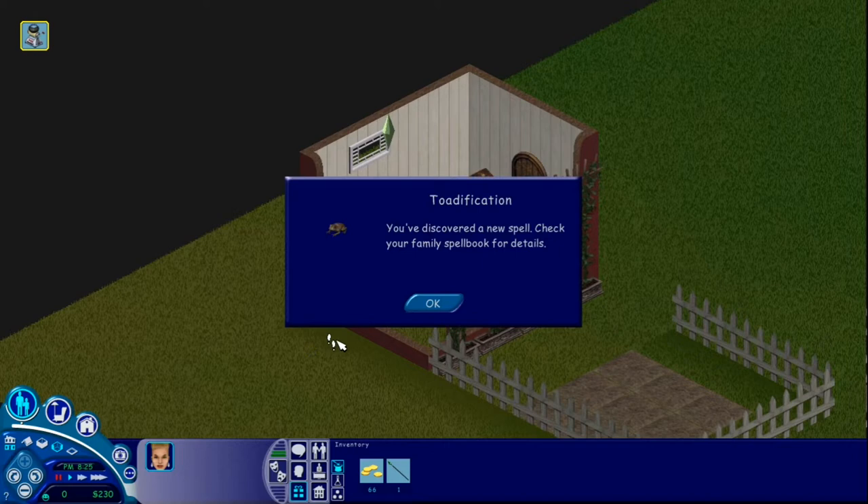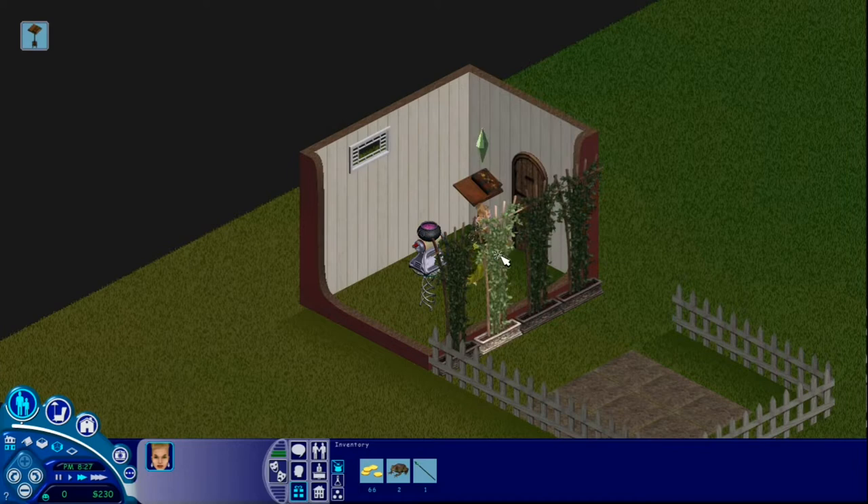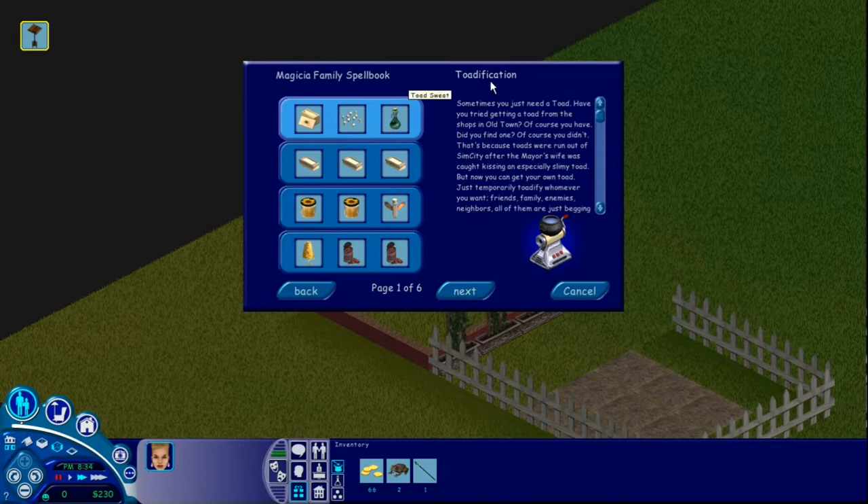You've discovered a new spell! Check your family's spellbook for details. Toadification! Sometimes you just need a toad. Have you tried getting a toad from the shops in Old Town? That's because toads were run out of SimCity after the mayor's wife was caught kissing an especially slimy toad. But now you can get your own toad — just temporarily toadify whomever you want. Friends, family, enemies, neighbors. All of them are just begging for toadification. Just be careful that people don't catch you casting it, as toads are still illegal in many areas of SimCity.